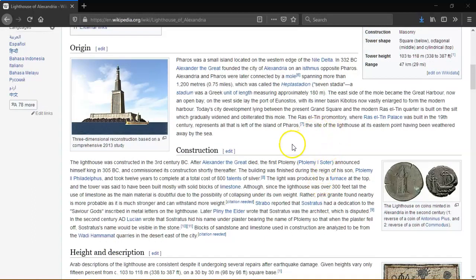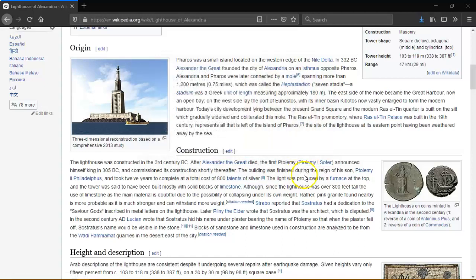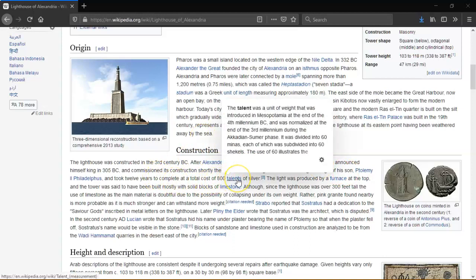Strabo reported that Sostratus had a dedication to the saviour gods inscribed in metal letters in the lighthouse. Pliny the Elder wrote that Strabo was the architect, which is disputed. In the 2nd century AD, Lucian wrote that Sostratus's name was under plaster bearing the name of Ptolemy, but when the plaster fell off, Sostratus's name would be visible in the stone.